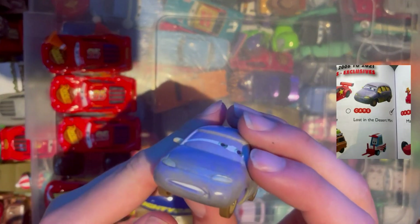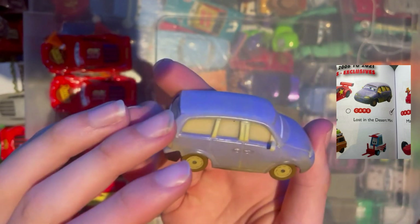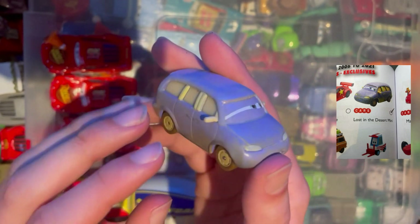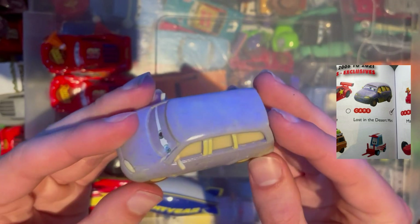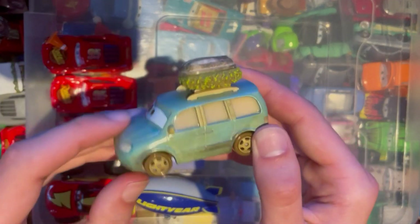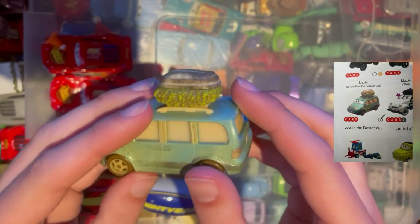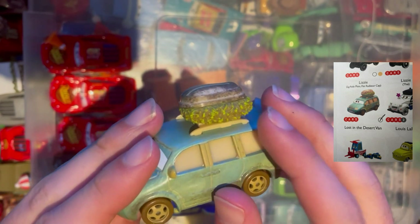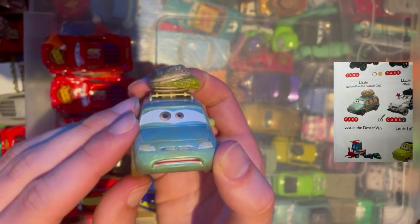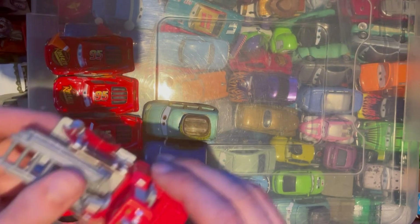Next up we have Lost in Desert Mini — we didn't have this one, so it's nice to tick it off the list. We've obviously got her other half somewhere in this episode, so let's keep going and find it. And here he is: Lost in Desert Van. You can see the gross moss coming out the side of it. Absolute petrified face — it's actually quite creepy, in all honesty. Another one to tick off the list.